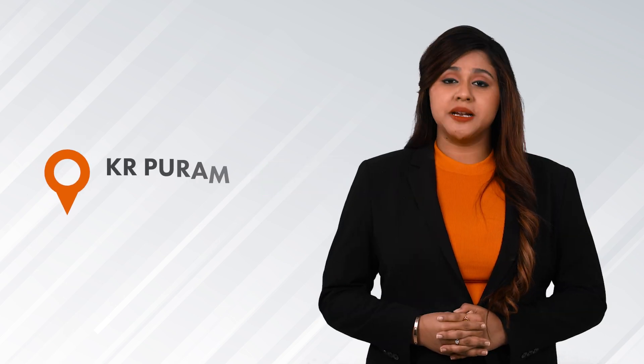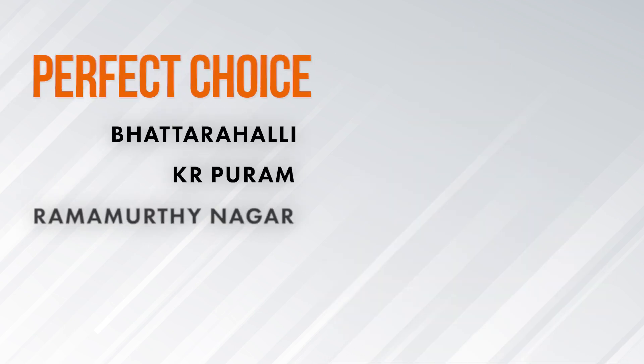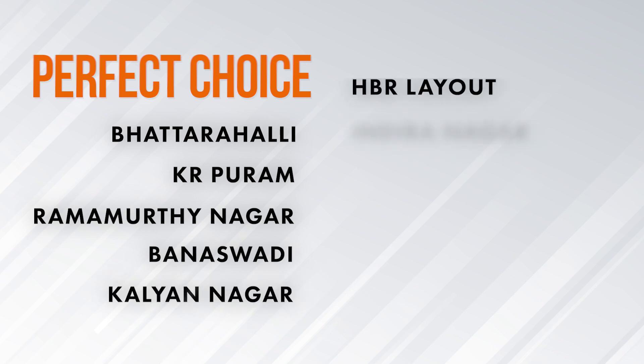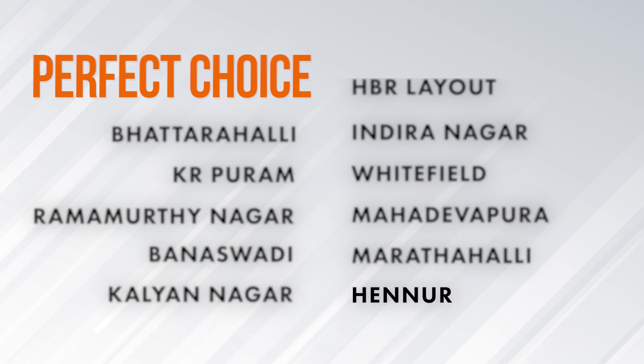Located at K.R. Puram, it is a perfect choice for anyone who is looking to buy a home in Patrahalli, K.R. Puram, Ramamurthy Nagar, Banaswadi, Kalyan Nagar, HBR Layout, Indra Nagar, Whitefield, Mahadevapura, Marthahalli and Hennur.